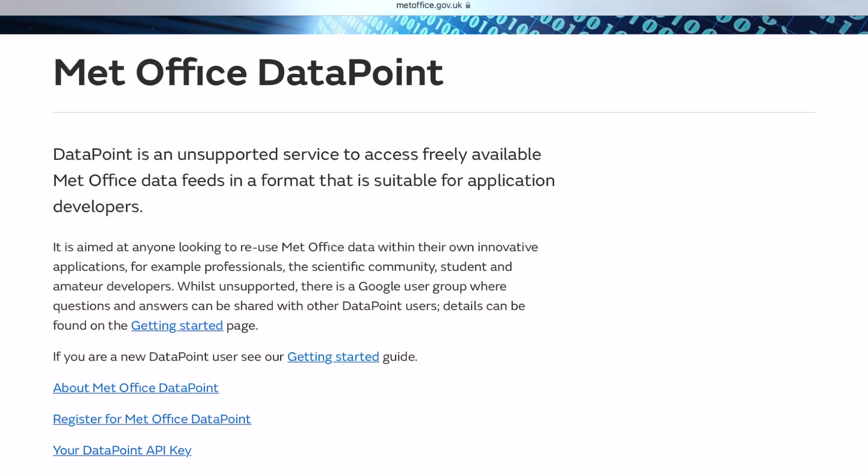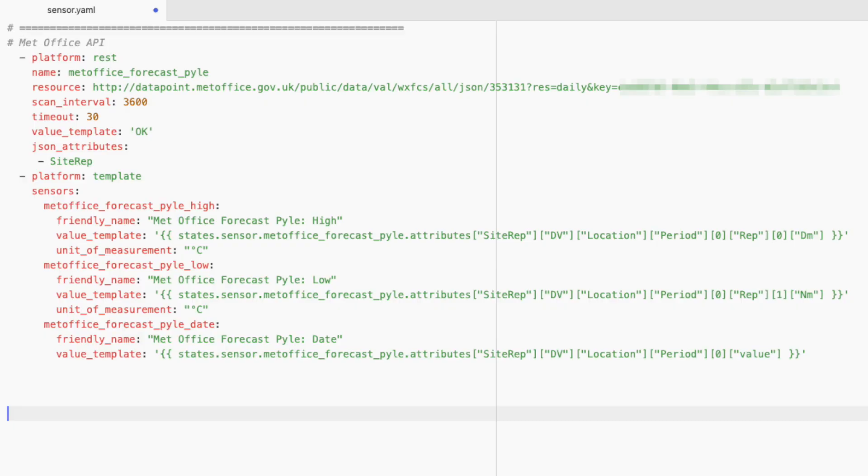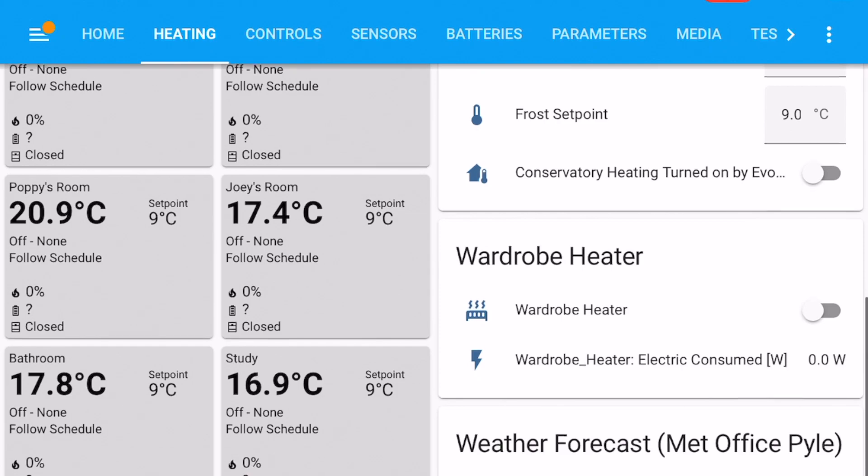There comes a point in the springtime when you need to make a decision: is it warm enough to turn the heating off yet? Well, I've delegated that decision to an automation. My Evo Home heating system also has an eco mode, which drops the set points by two degrees. This is really useful for those in-between days when you still might need a little bit of heating. First off, you need a weather forecast. I use the UK's Met Office API to pull in a forecast for my local area. What I'm after is the forecasted minimum and maximum temperatures for today.